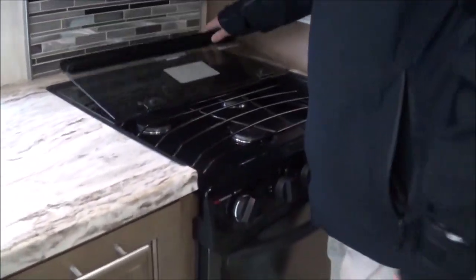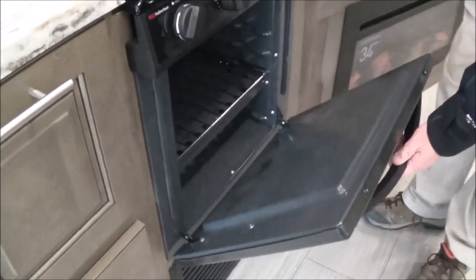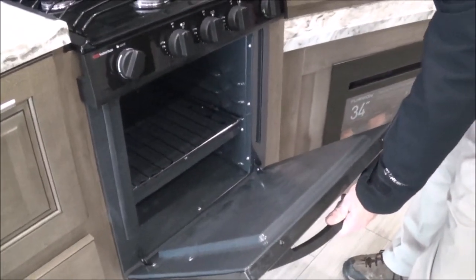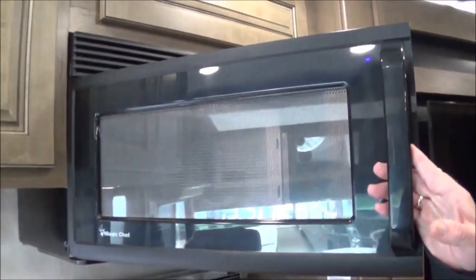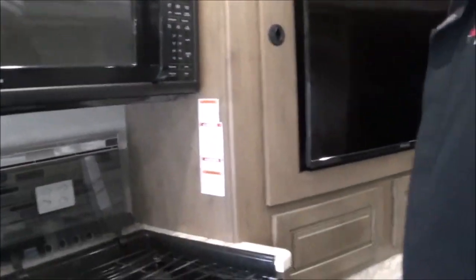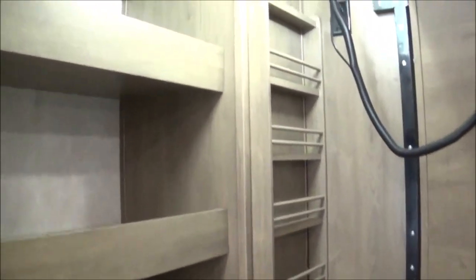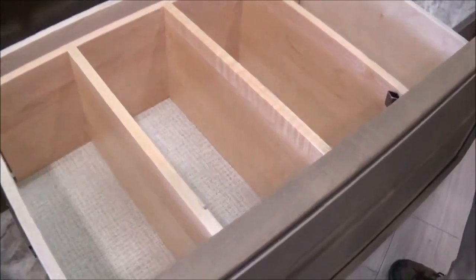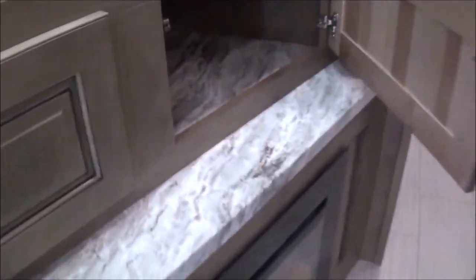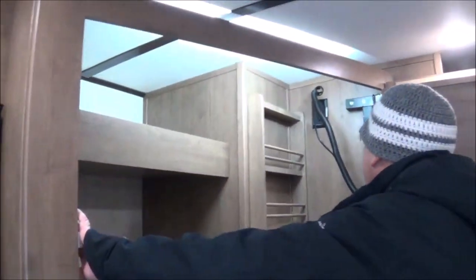Here you have your three-burner cooktop with the glass cover and a tile backsplash. Then here you have your 22-inch oven — nice size, so you can get a pizza in there. You have your residential-size microwave and more storage up here. You might say, hey, I don't have a pantry. See this little lever right here? Walk-in pantry. You've got storage right there, keep your spices here, some more storage, a silverware tray, and more storage. Look at all that storage — and it's backlit too so you can light it up. And when you're done, just shut it.